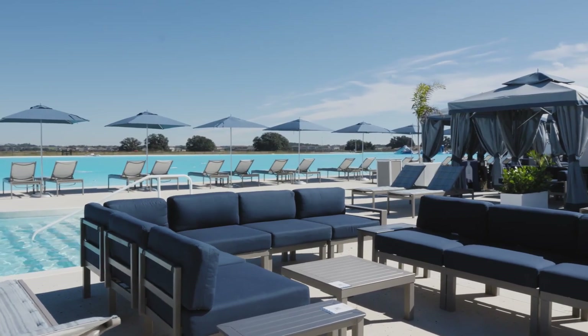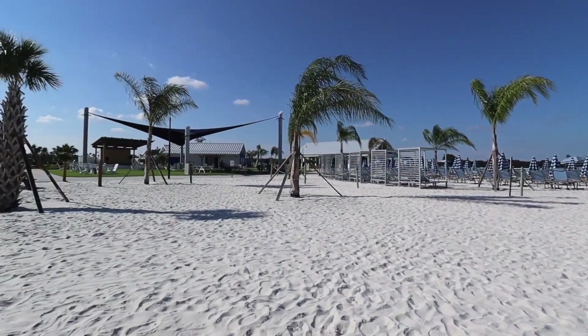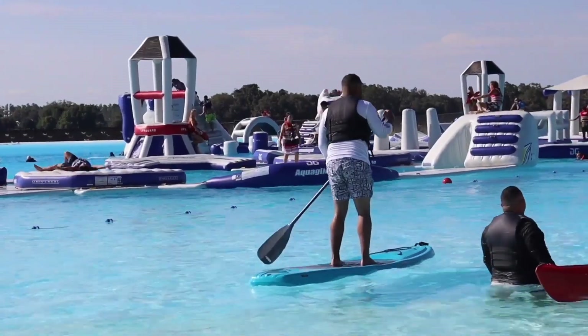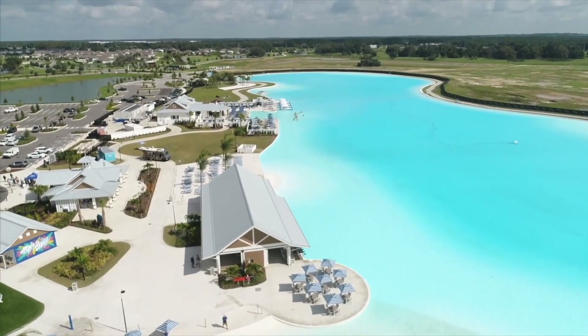Clear blue fresh water — there's no salt to stick to you. Sandy white beaches, lots of things to do, a swim-up tiki bar, food. It's like going to Clearwater Beach, but instead of driving for two hours, you take your golf cart five minutes to get there.